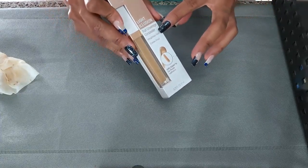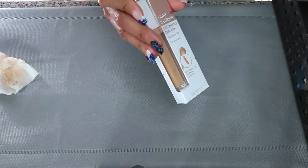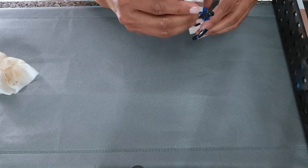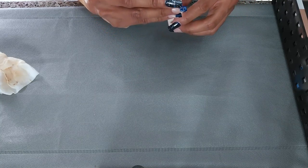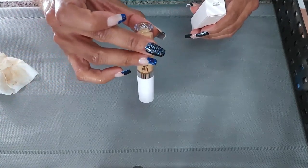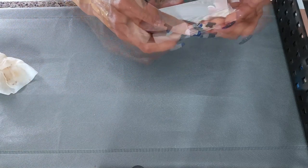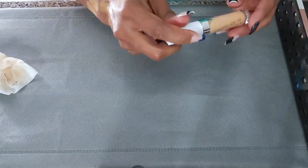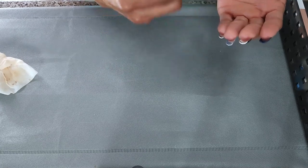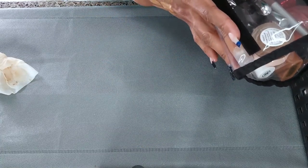This is the Flower Beauty Light Illusion Full Coverage Concealer. Haven't tried this yet, not throwing it away. And then this is another ColourPop No Filter Concealer in Medium Dark 36 — this one is not open. The other one was Medium Dark 32. I'm going to keep this. There's some separation in the product — but it'll be fine. I'm keeping this.